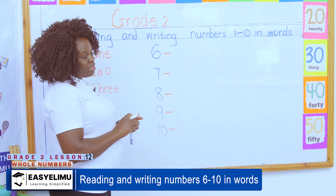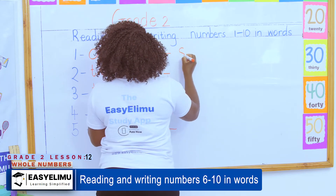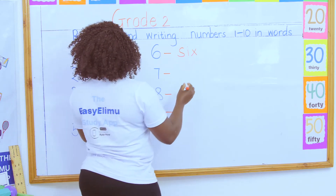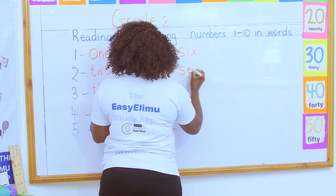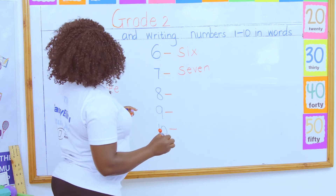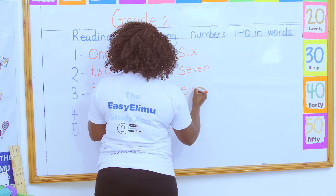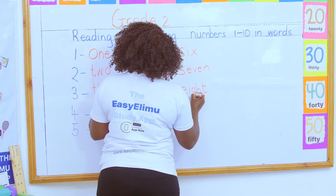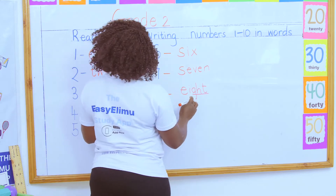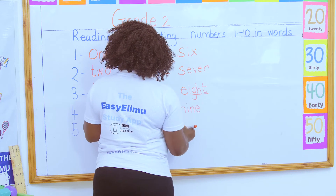Do you remember the three-letter words you learnt in PP2? We talked about the E sound words and we had the word S-I-X. Then we had the A sound words — we talked about those. Then eight: eight is a sight word, and most of you will always ask, 'Teacher, how am I supposed to write this word?' This sound in English is called eight, so the word is E-I-G-H-T. Then we have nine, and lastly we have T-E-N. Very good!